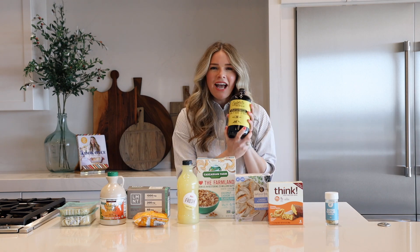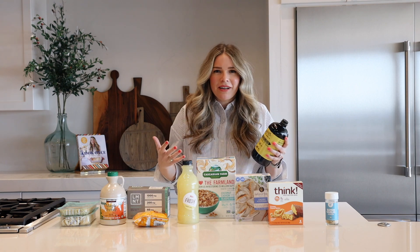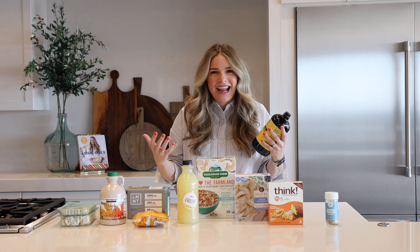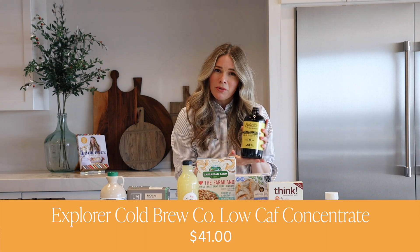Next up — have you ever loved cold brew so much but you drink too much of it and you get the jitters mid-afternoon and then you can't fall asleep at night? I've been there and thought, gosh, I want to drink cold brew but I don't want all that caffeine.